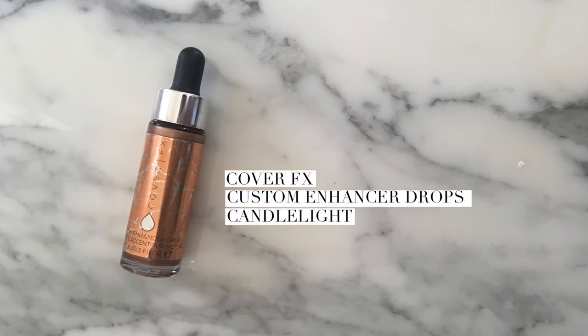I also used the Cover FX Custom Enhancer Drops in Candlelight for my eyelids. Just a little bit on my fingertips — this is really close to my skin color, so if I add this, it just adds a nice shimmer without adding color. It gives it kind of that wet look.